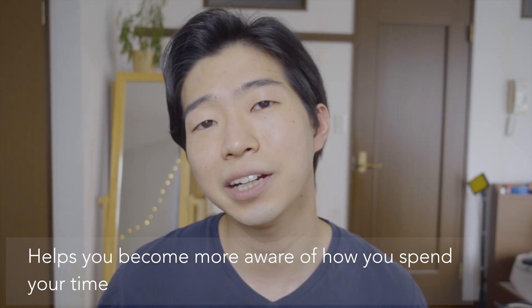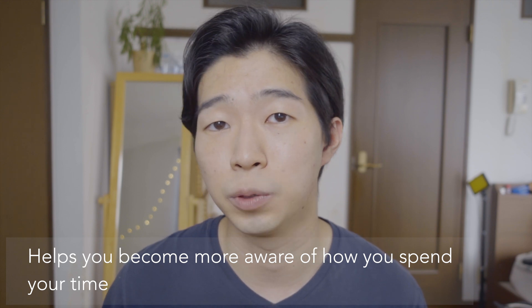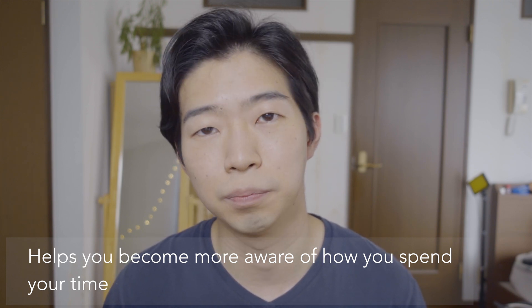But to be honest, the biggest benefit of tracking your time is becoming more aware of how you spend your time. Just like that saying that goes, what gets measured gets managed. You have to become aware of your problems before you can address them. And tracking your time helps you tremendously become more aware of how you spend your time. Then you get to analyze what's good and bad and address your problems.